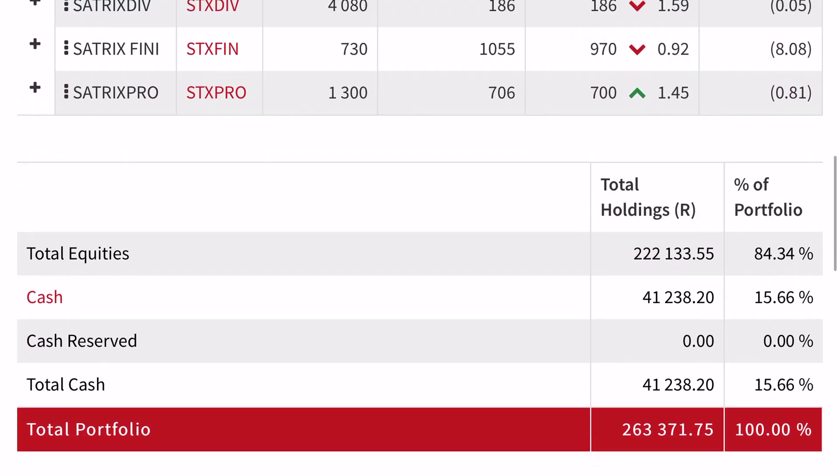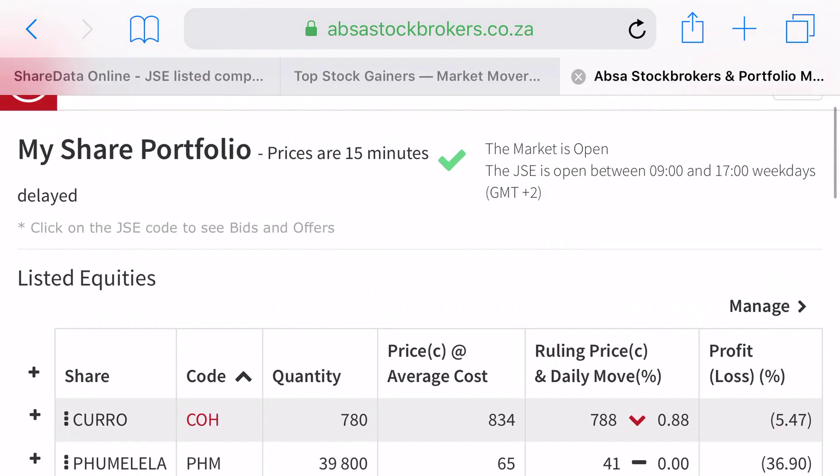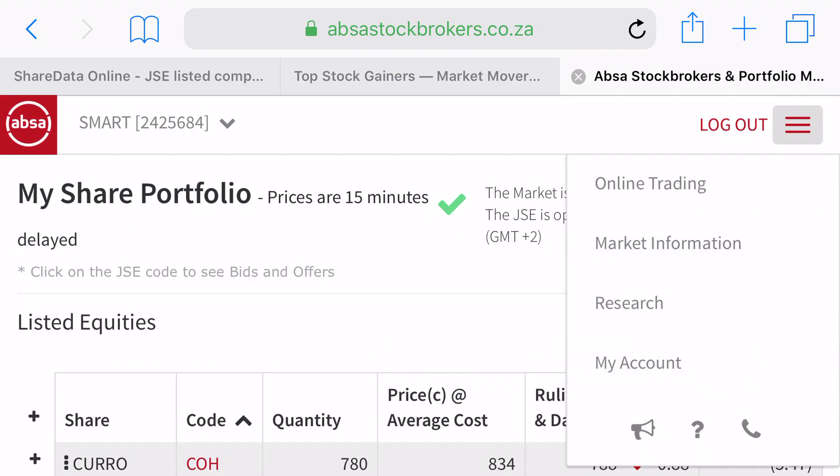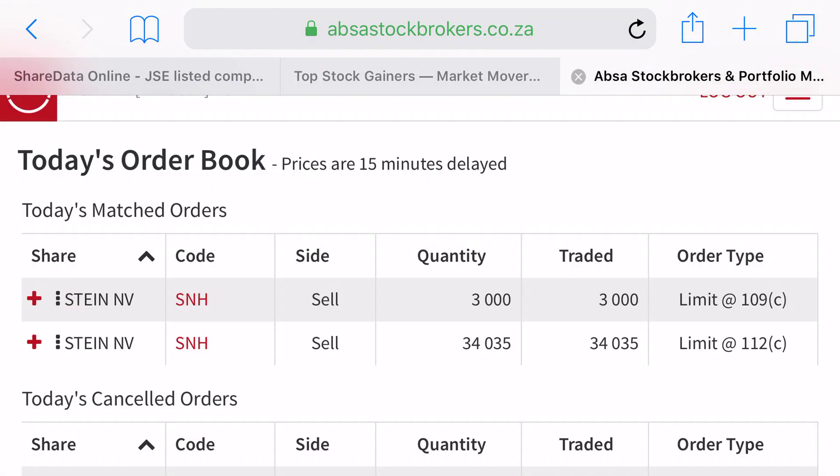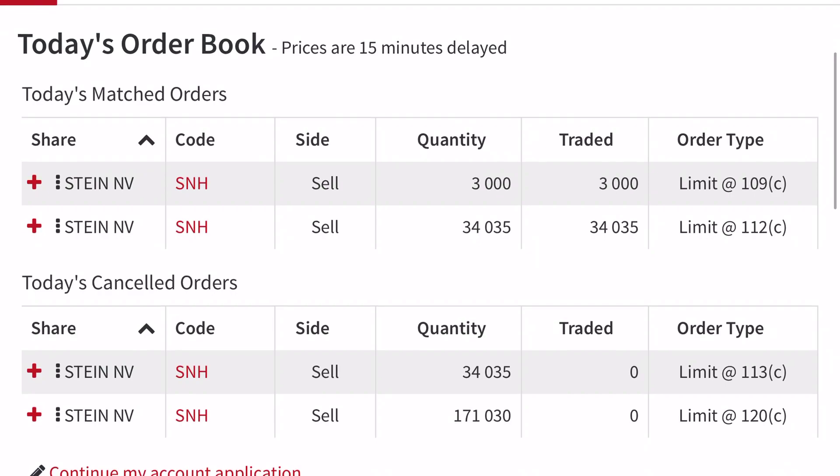I sold some shares — I'll show you just now. Today I opened at R239,000 and now I'm at R250,063. In the order book you'll see I tried to sell at first at one rand 20 cents to make a huge profit, because my average cost is one rand 18 cents. If I sell at one rand 20, I make two cents per share — two cents times 171,000 shares.